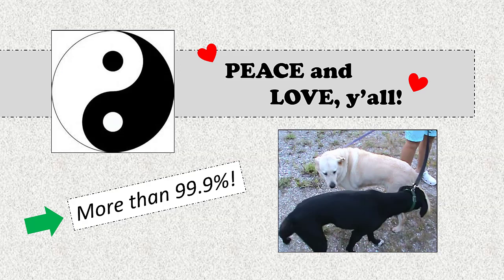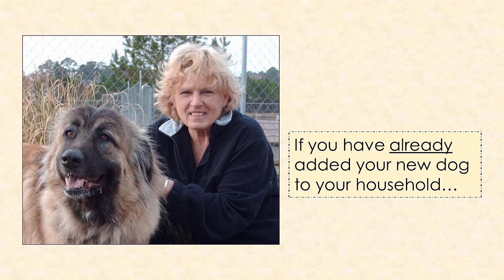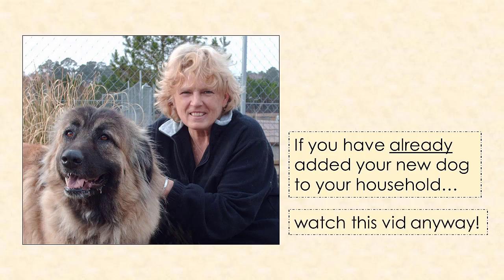One German Shepherd messed up our 100% record and we sent him on his way without introductions being made. He just wasn't ready, and we knew better than to push the issue. If you have already added your new dog to your household and you are well beyond your first few hours together, please watch this video anyway. It will improve your dog-savvy skills for the next time, and you will then be in the position to help others.